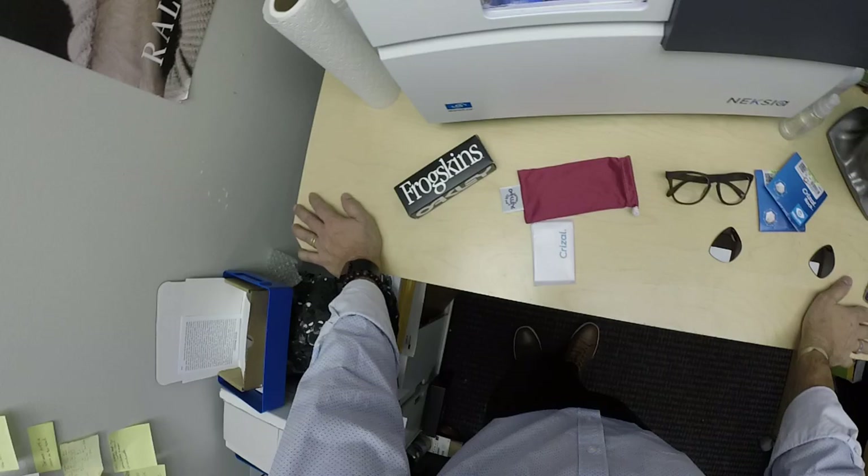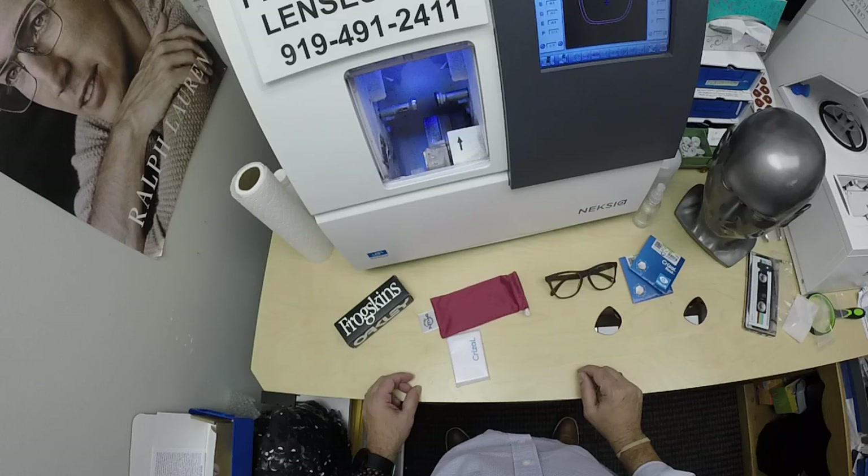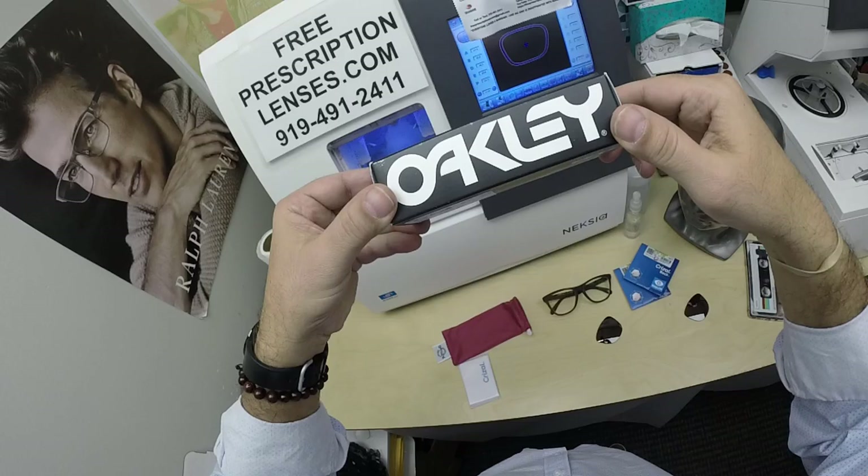I'm the licensed optician behind the lens today. My name is Seymour Better, but call me Moe — Moe Better — because I'm having you seeing Moe Better, looking Moe Better, and showing everyone else how I bring that loving feeling back to glasses.